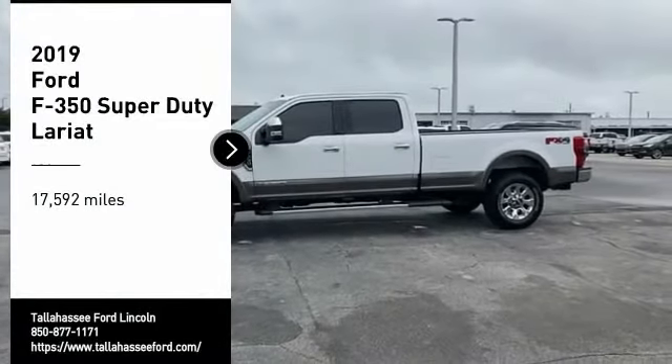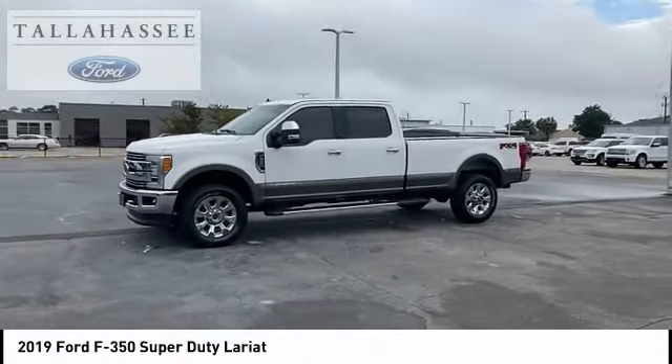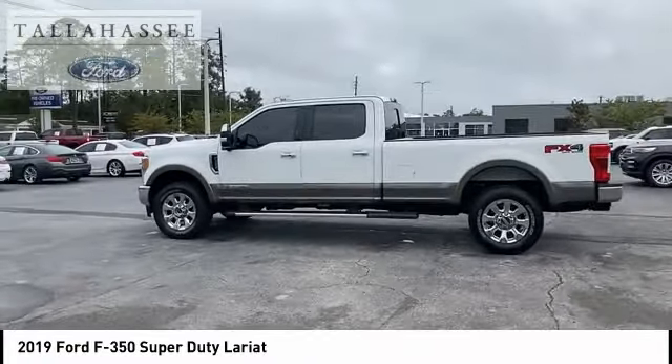Come test drive the 2019 F-350 Super Duty. Head-to-head fuel efficiency, head-to-head towing, head-to-head torque — Ford F-350 Super Duty.